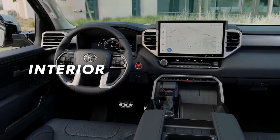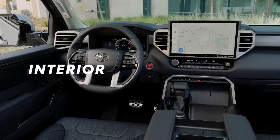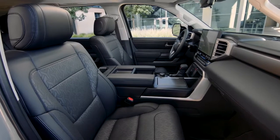Inside Sequoia, it's all about the driver and passenger experience, starting with its spacious interior cabin.